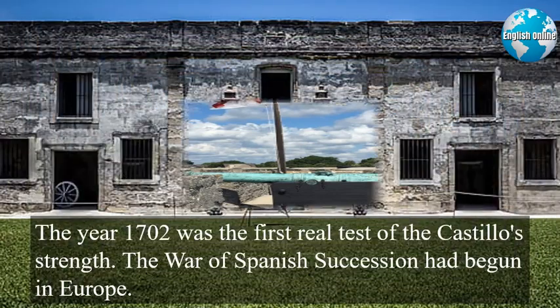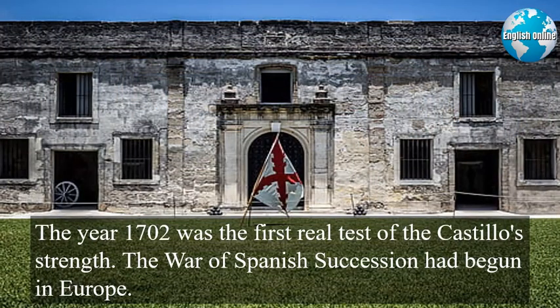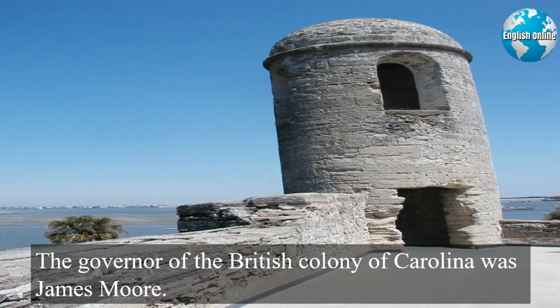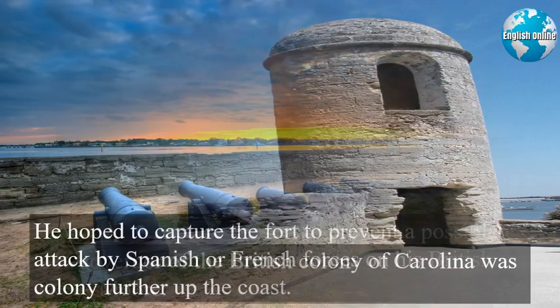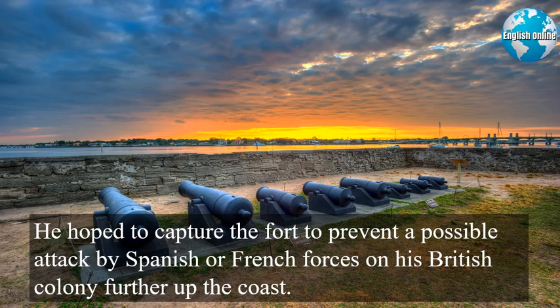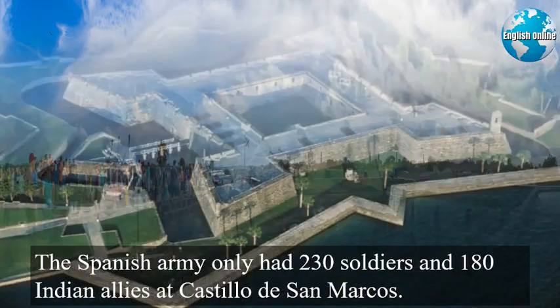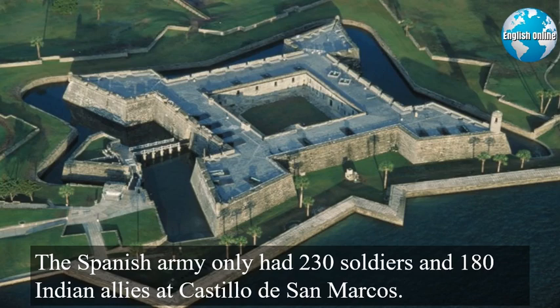War was soon declared. The year 1702 was the first real test of the Castillo's strength. The War of Spanish Succession had begun in Europe. Britain, Austria, and their allies were fighting Spain and France to prevent a French prince from becoming the king of Spain. The governor of the British colony of Carolina was James Moore. He hoped to capture the fort to prevent a possible attack by Spanish or French forces on his British colony further up the coast. Governor Moore commanded 500 British troops and 300 Indians in his invading army. The Spanish army only had 230 soldiers and 180 Indian allies at Castillo de San Marcos.